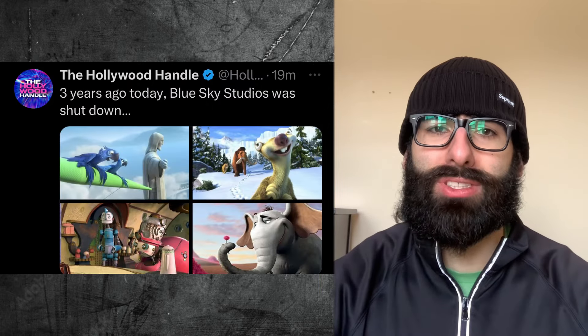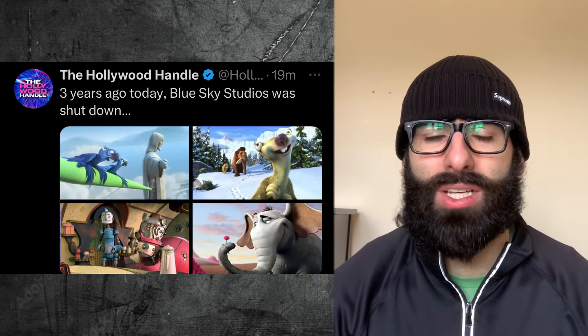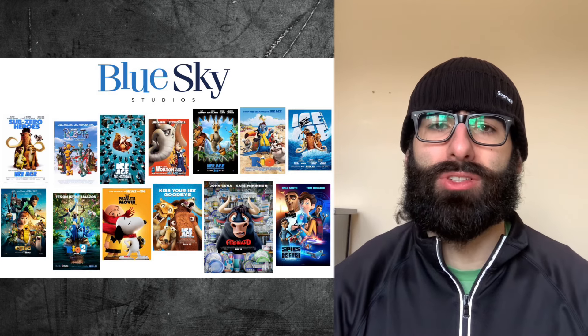Three years ago today, Blue Sky Studios was shut down. What a sad day that was. What was your favorite Blue Sky Studios movie?